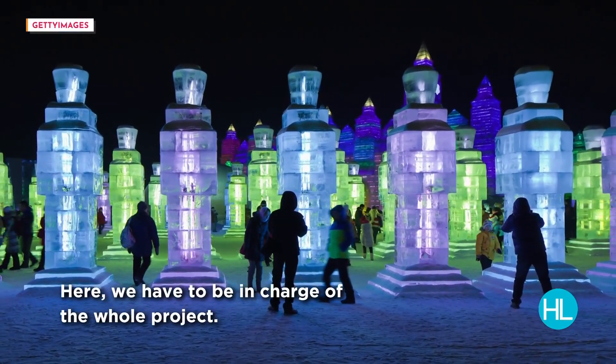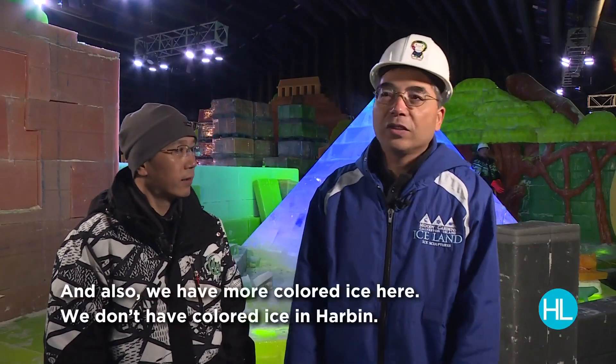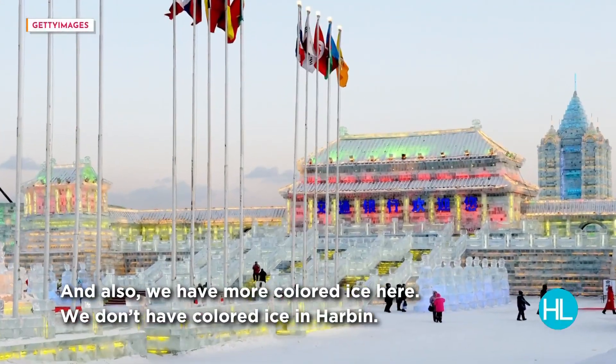It's smaller than here — here we have to be in charge of the whole project. And also we have more color ice here; we don't have color ice in Harbin.